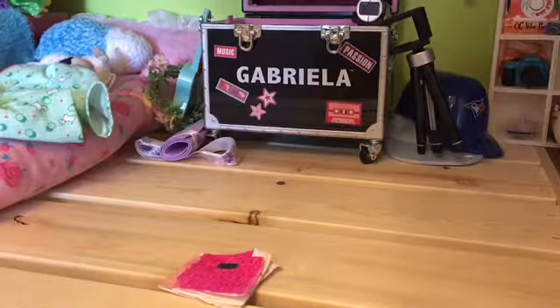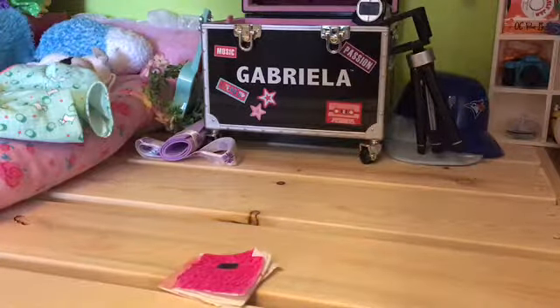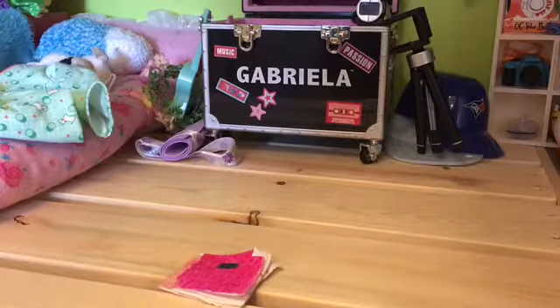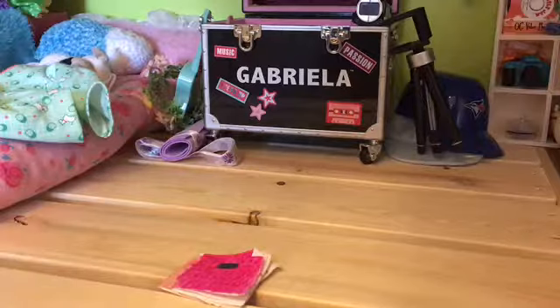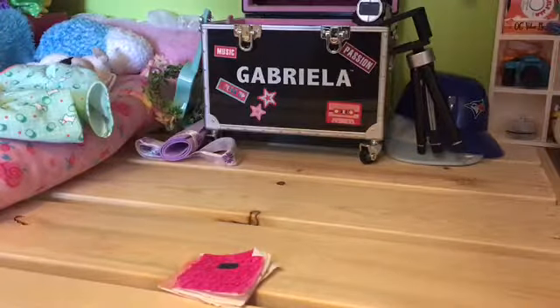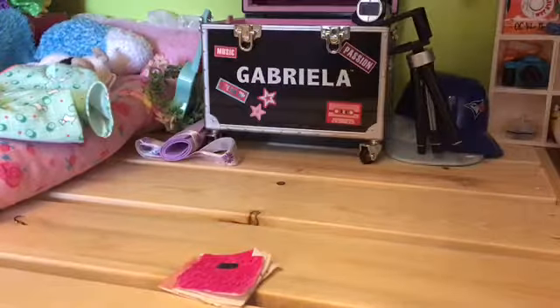The next thing I have is this little DIY planner that I made. I really like it. I think that it's super cute. And if you guys ever want to see any DIY or planner videos or journaling videos, totally comment down below what you want to see, because I'll do it. I'll do anything.